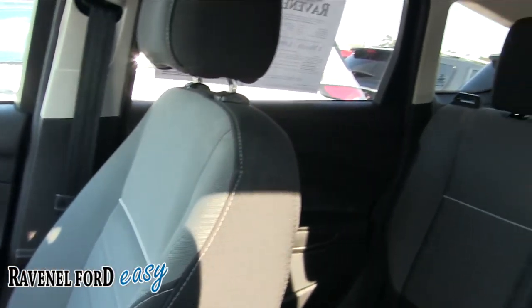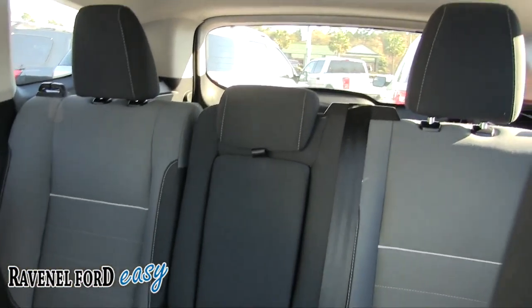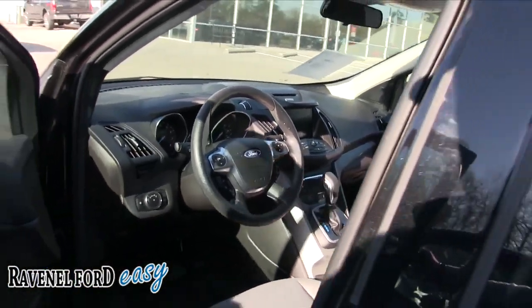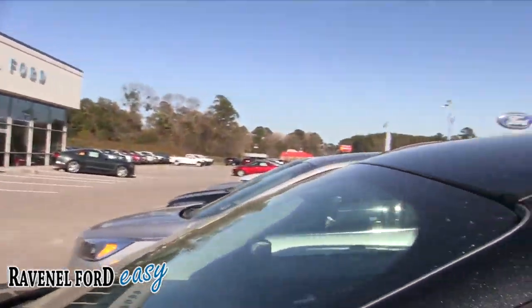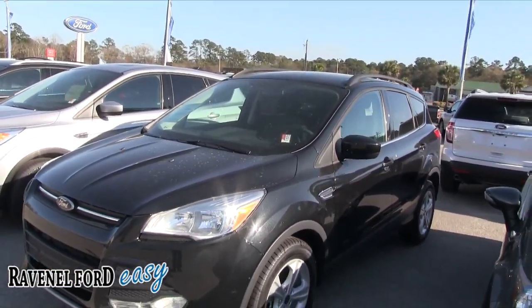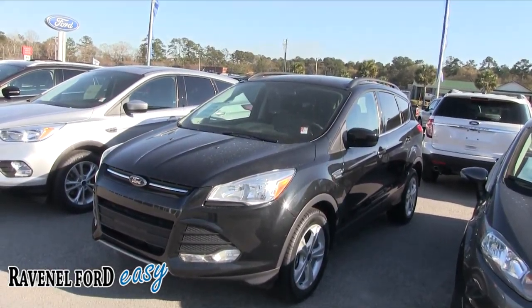The back seats look good — plenty of room and plenty of headroom up top. There's no sunroof on this particular car, but you can get it with a sunroof on the fully loaded Titanium package model. Overall, it's a good looking car at Ravenel Ford — come on down and see it today.